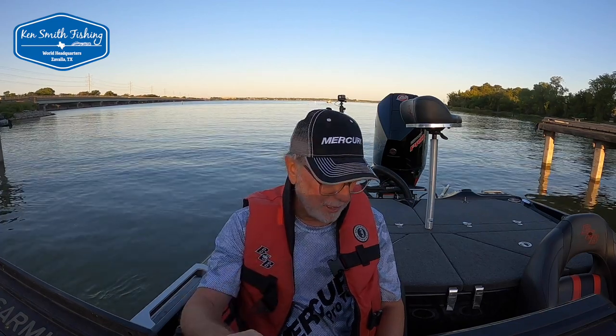Well good morning boys and girls, Ken Smith, Ken Smith Fishing. A lot of my videos come from suggestions or things you guys asked to see, or come from things I observed that I think are interesting — and this is a little bit of a combination of both.